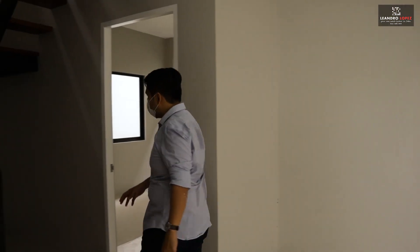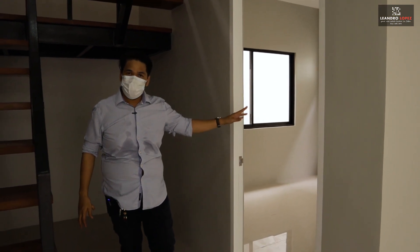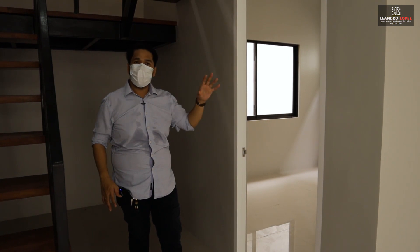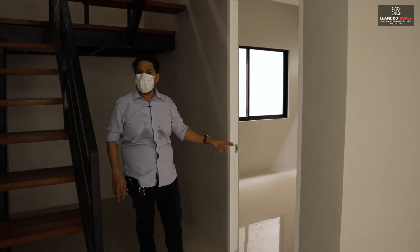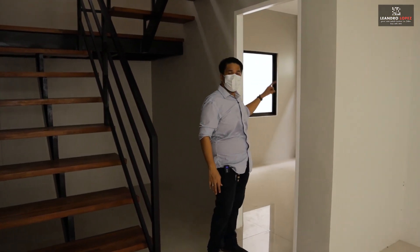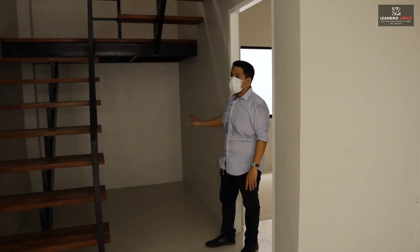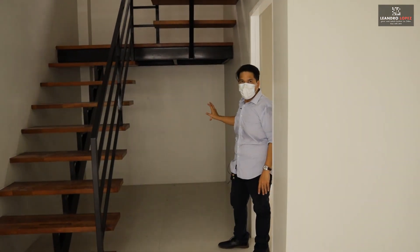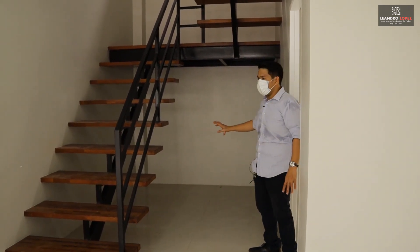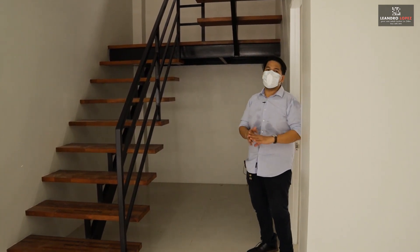From the kitchen, we now proceed to the first bedroom of the house, which is on the ground floor. Bedrooms on the ground floor are usually intended for our elderly loved ones. It comes with sliding glass windows and a provision for aircon. Over here is a space for your own little corner — you can convert this into a library or a sitting area, whatever you want.